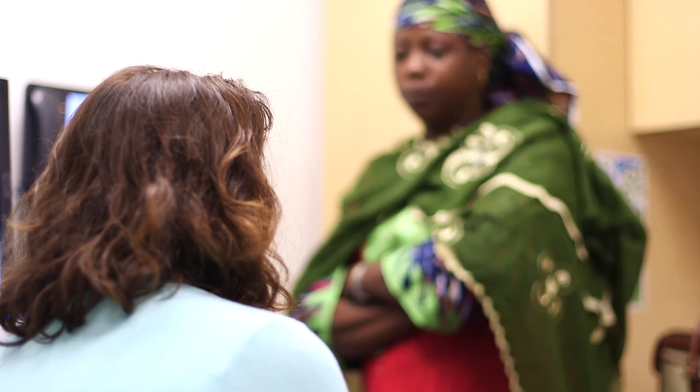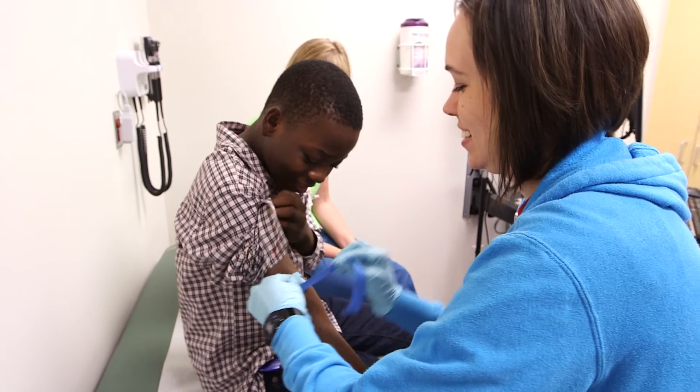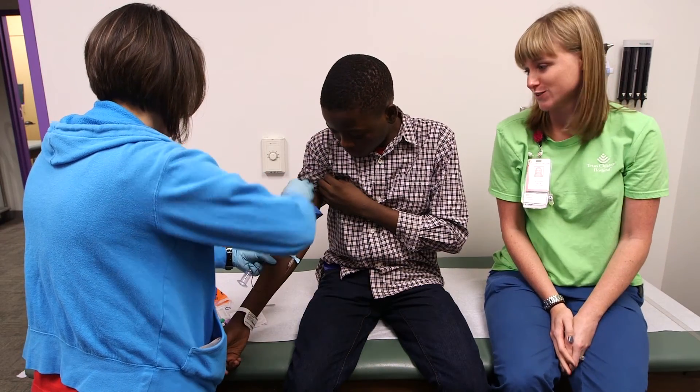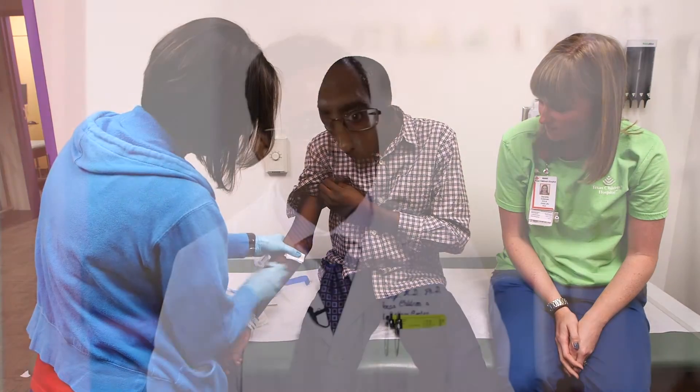We also have extensive experience with new treatments for sickle cell disease, including transfusion therapy to prevent strokes and hydroxyurea to prevent many long-term complications. We can also recruit the expertise of colleagues in other areas of pediatric care to maximize care for our patients with sickle cell disease.